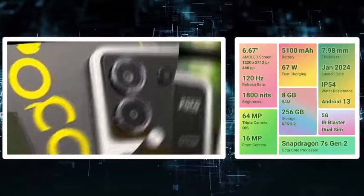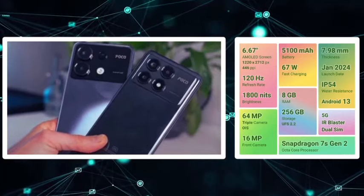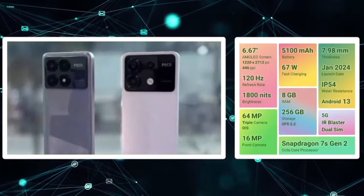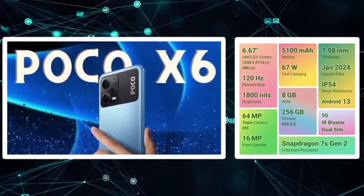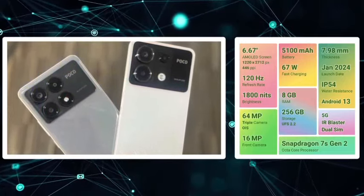It runs on a Snapdragon 7s Gen 2 processor with 5G band support. The battery is 5100mAh with fast charging and includes a 3.5mm audio jack, SD card support, stereo speakers, and IR blaster. The base storage is 8GB plus 256GB.